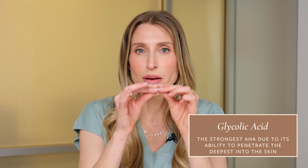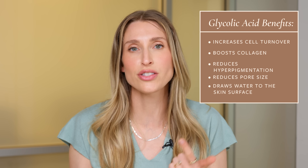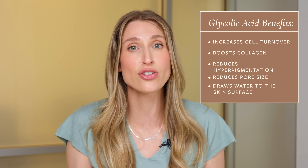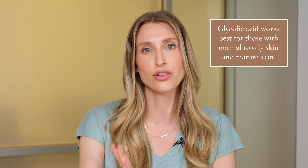Let's start with glycolic acid — the AHA people are most familiar with, probably because it's the most powerful. It is the smallest molecule, so it can get the deepest into the skin and has the most potent exfoliating effects. Glycolic acid increases cell turnover, helps with collagen production, acts as a humectant drawing water to the skin surface, and can help with hyperpigmentation and pore size.